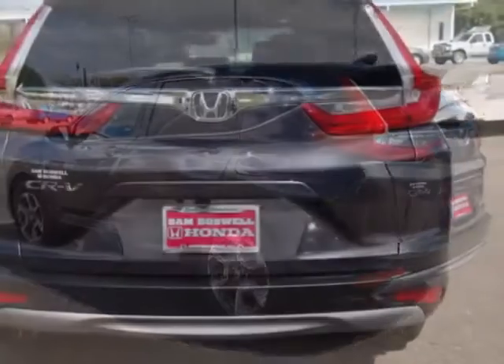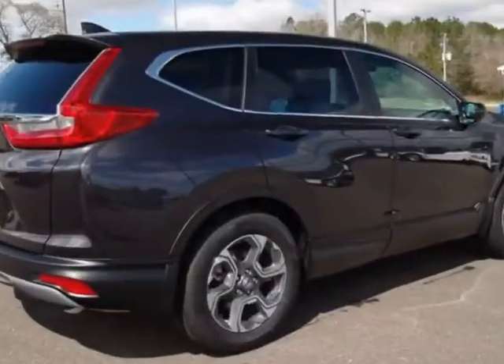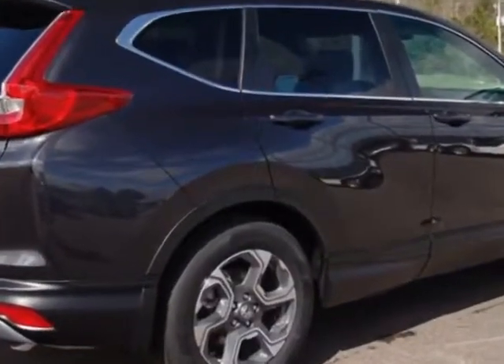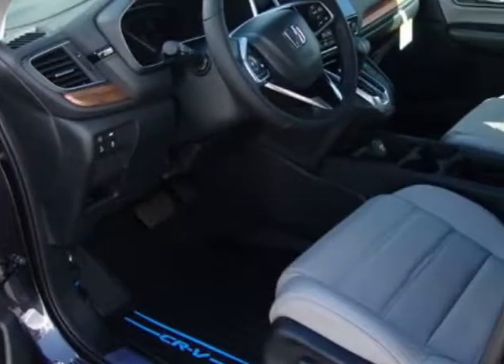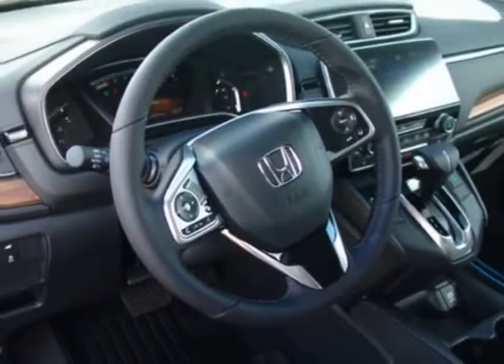Additional options for this vehicle include power driver seat, premium sound, sunroof, and driver airbag. Call 334-347-1288 or email our friendly sales staff today to schedule a test drive.